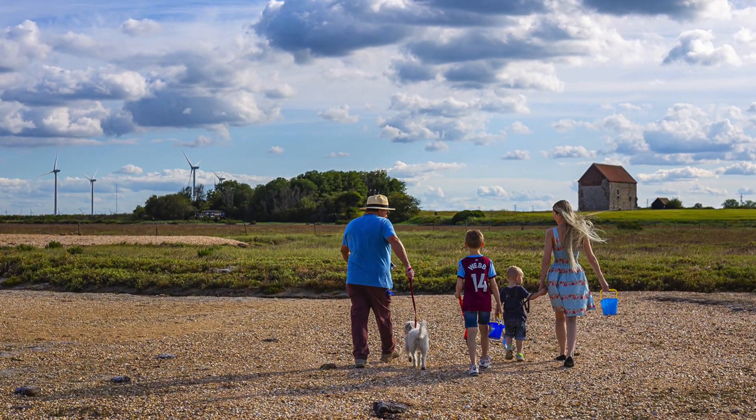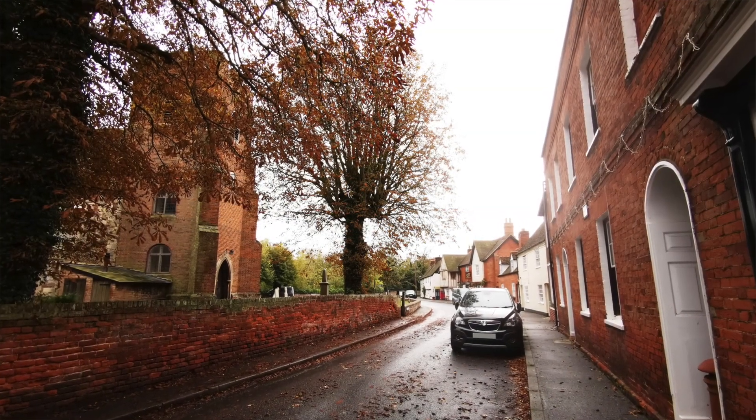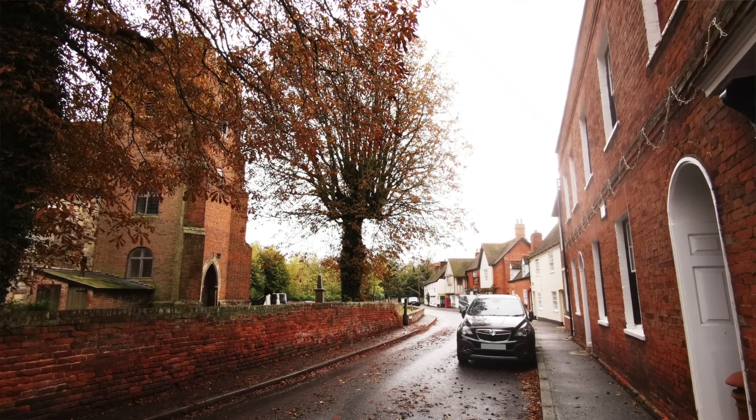We moved to Bradwell on Sea from Colchester about five years ago. I grew up close to the area so I knew all about Bradwell A. One of the main reasons for us moving here was because of our children — we wanted them to have a rural life and benefit from a close-knit community. We moved knowing there might be a possibility of another power station being built at some point, but that was one of the risks we took. Before the plans were revealed we were okay with the idea, but after reviewing the plans we're totally against the destruction that will be caused by building this new power station at Bradwell.